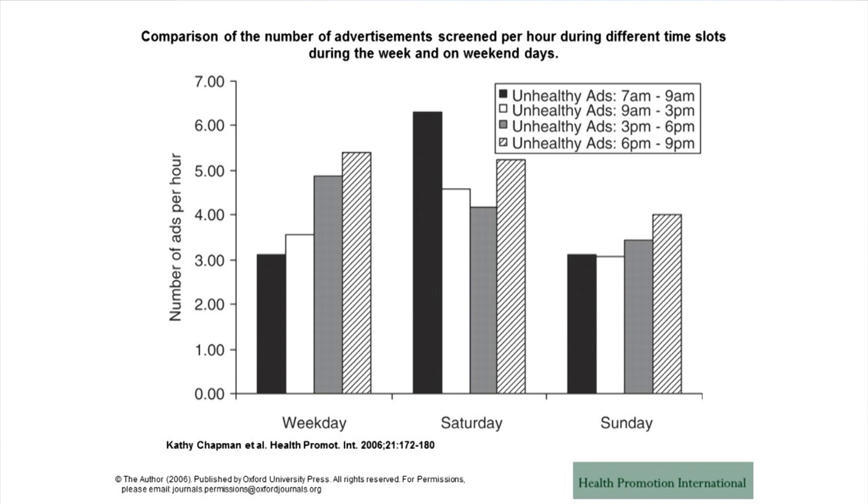I point this out to physicians especially, because they're going to have an obesity epidemic coming through their door. This is what their patients are up against. If physicians know how images are being used on their patients and can point that out to them, patients will be more conscious every time they see it and say, 'I'm being manipulated into eating more.' If you're conscious of it, you're less likely to make that purchase. These are just some of the ways that images infiltrate our daily lives.